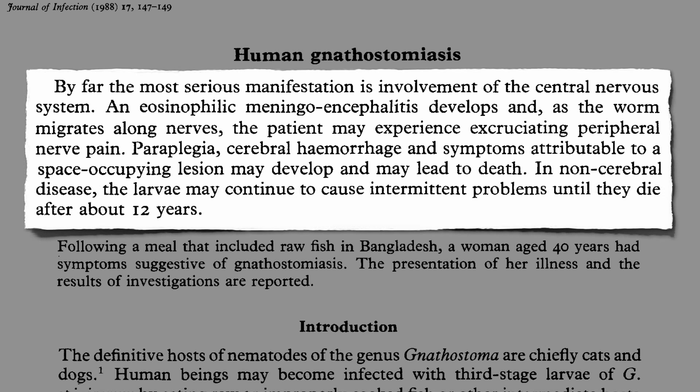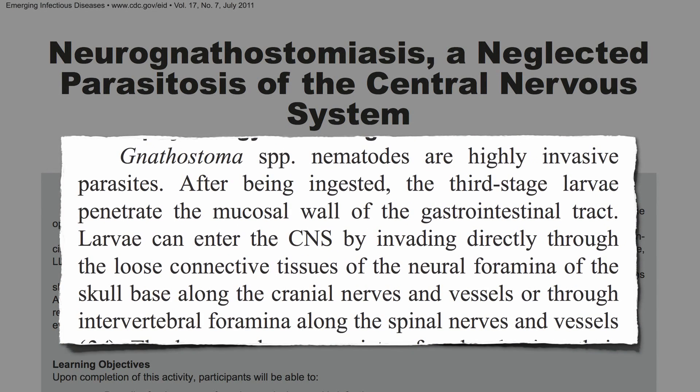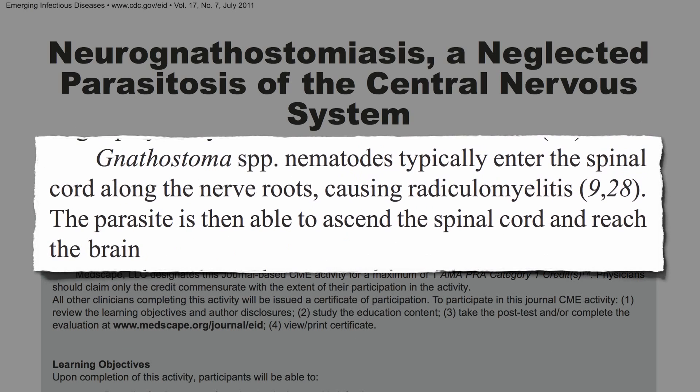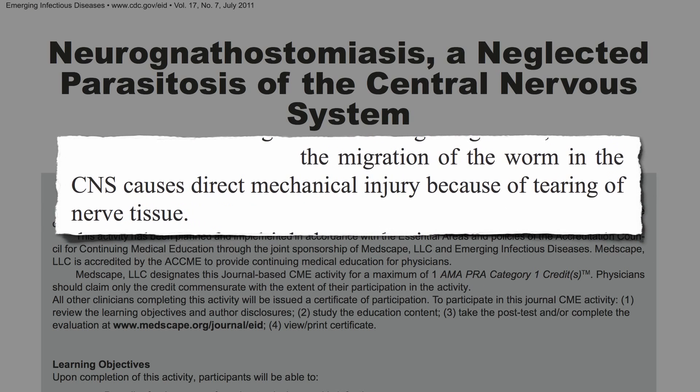In non-cerebral disease, the worms do die, though it may take about 12 years. How do the worms get into our brain? So-called neuroganathostomiasis. These gnathostoma worms are highly invasive parasites. After leaving the sushi bar, the larvae penetrate the wall of the intestine. They can then enter the brain through the base of the skull, crawling along the spinal nerves and vessels. They start out in the nerve roots, enter the spinal cord, and then can climb up into our brain. The worm isn't poisonous or anything — it's just the migration of the worm through the body that causes direct mechanical injury, just because of the tearing of the nerve tissue.